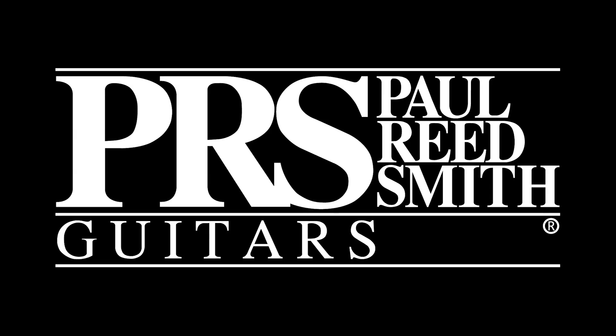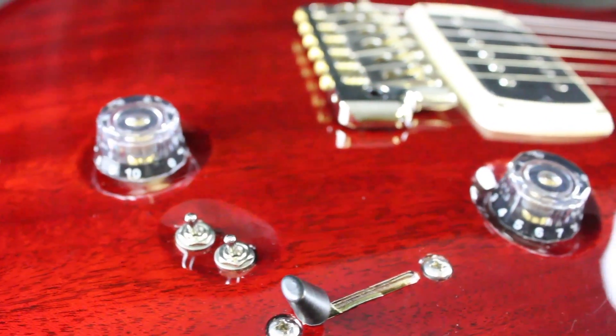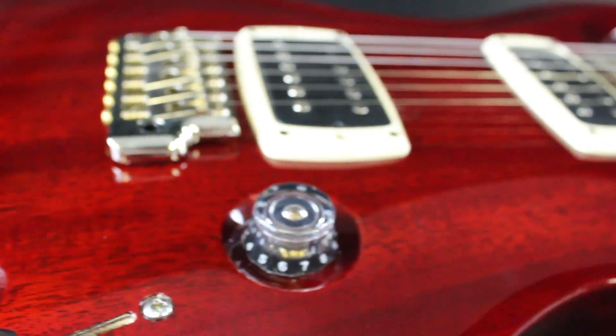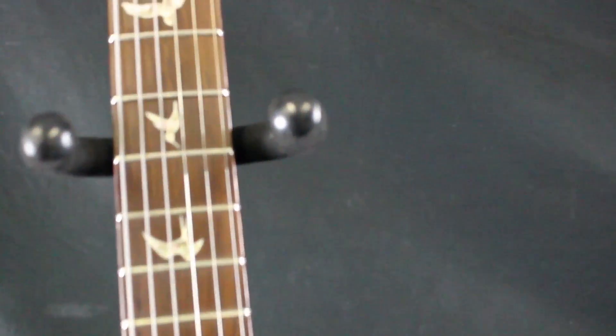Apparently, PRS stands for Paul Reed Smith, and the toggle switches provide numerous combinations of humbucking and single-coil tones, as opposed to giving you a flamethrower or initiating a nuclear strike. The fretboard inlay is not made of real birds.